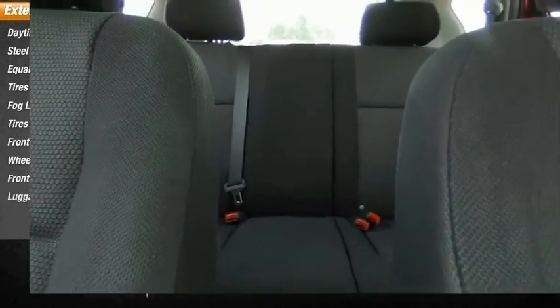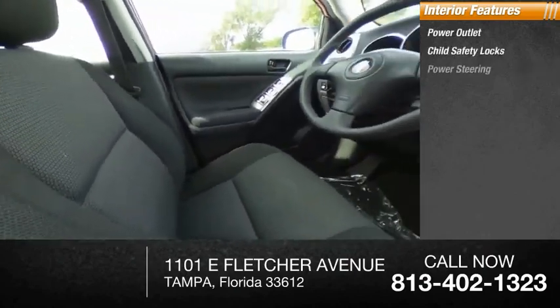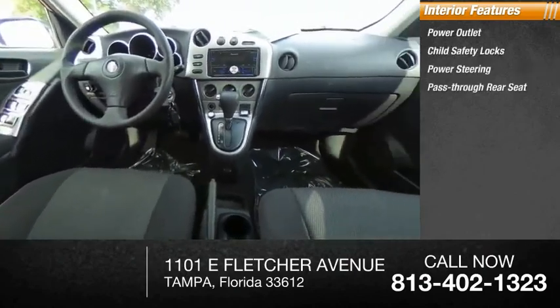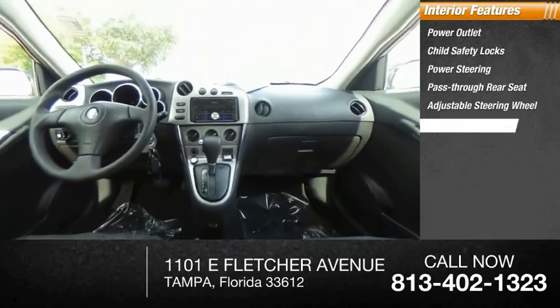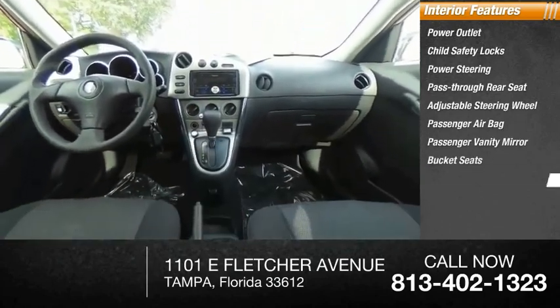Inside you'll find power outlet, child safety locks, power steering, pass-through rear seat, adjustable steering wheel, passenger airbag, passenger vanity mirror, bucket seats, rear bench seat, rear defrost.